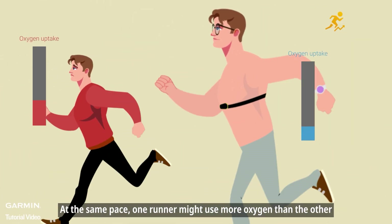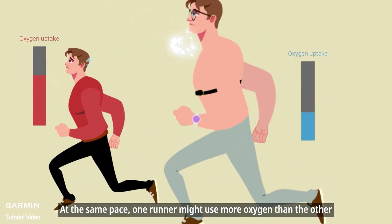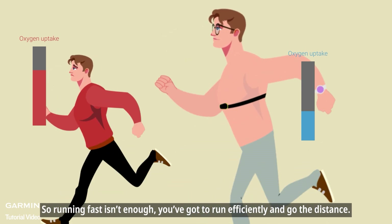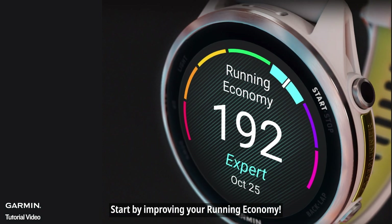At the same pace, one runner might use more oxygen than the other. So running fast isn't enough — you've got to run efficiently and go the distance. Start by improving your running economy.